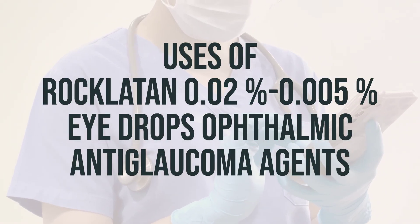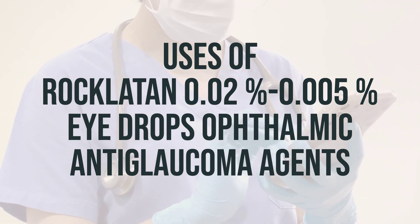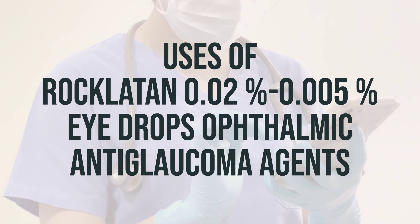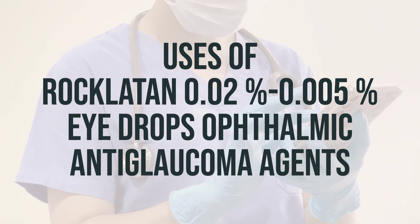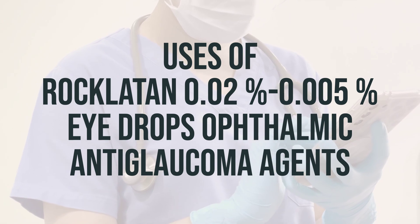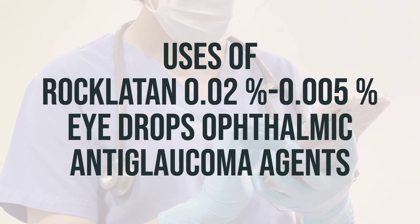Netarsudil/latanoprost, also known as Roclitin, is a combination eye drop medication used to reduce high pressure inside the eye caused by conditions like open-angle glaucoma and ocular hypertension. By lowering the pressure inside the eye, Roclitin can help prevent vision loss and blindness.